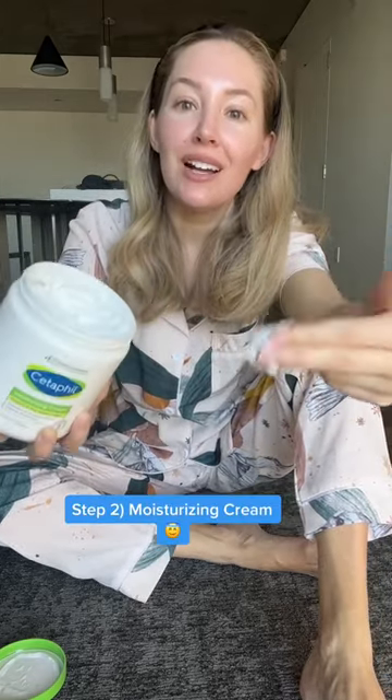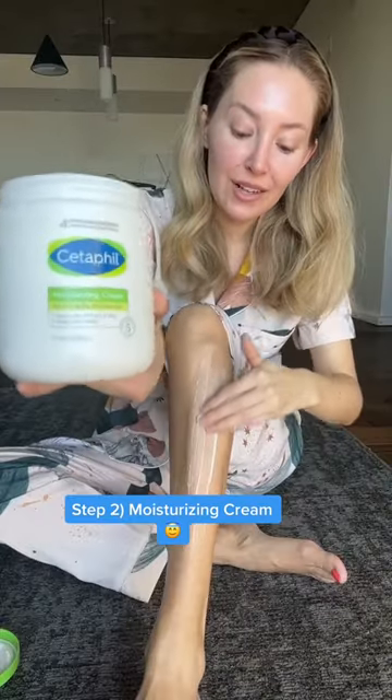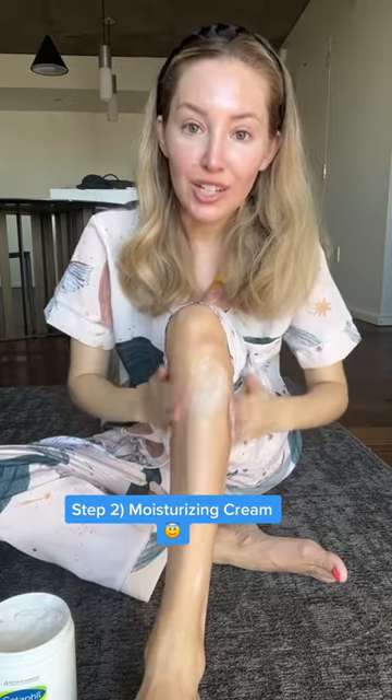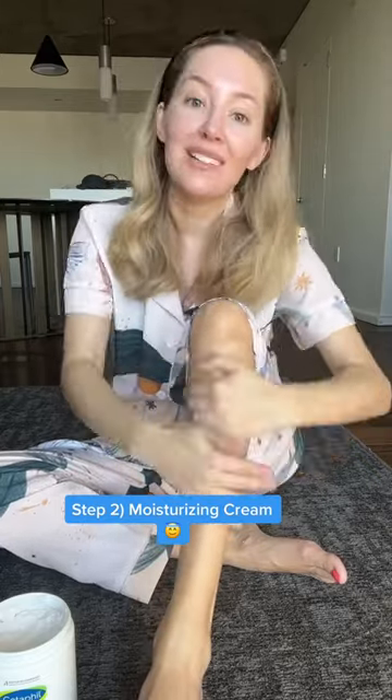And second, I started using a really thick, hydrating cream instead of a greasy body oil. This is one of my favorites. You want to apply it onto damp skin for maximum absorption. It's hypoallergenic, non-comedogenic, no fragrances or parabens. It absorbs quickly, and it has soothing niacinamide and glycerin.